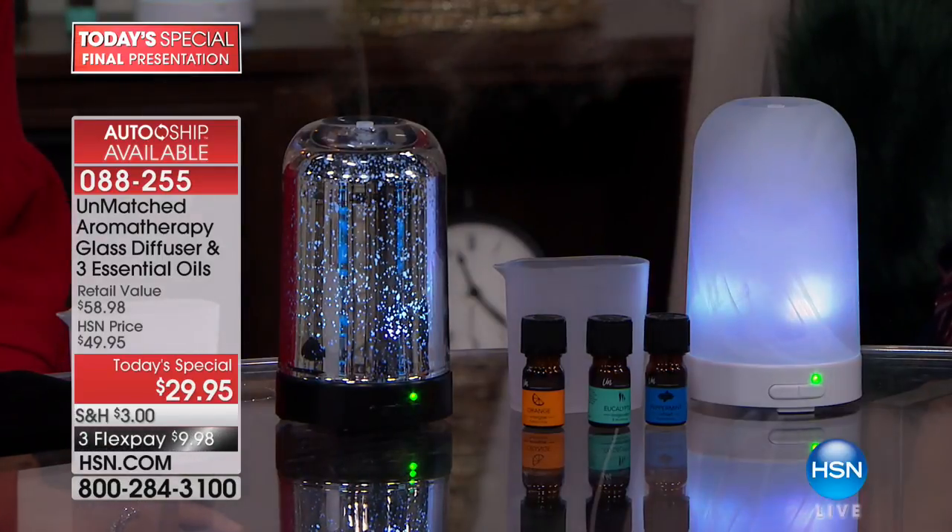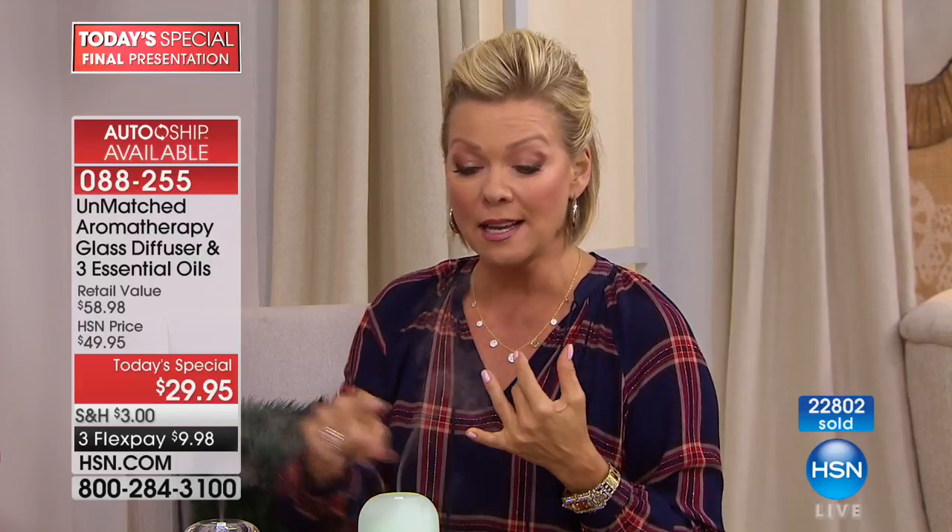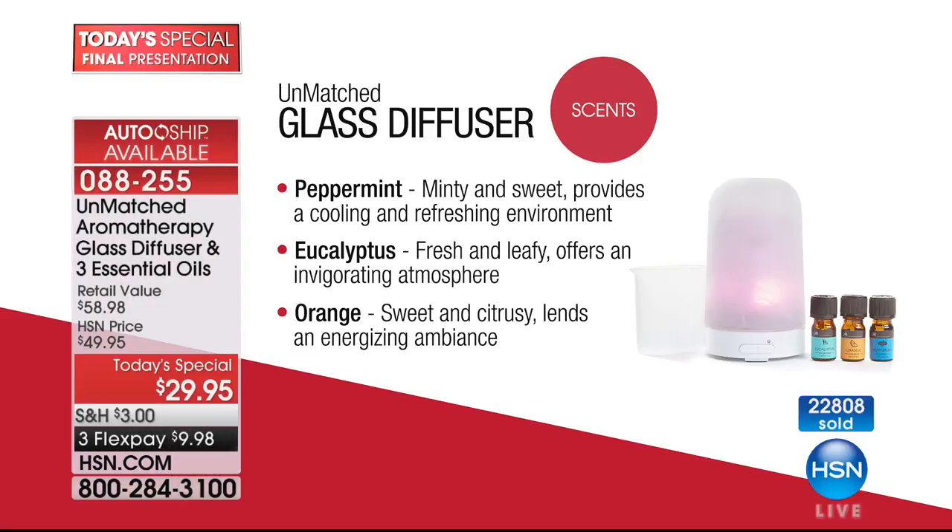I love candles, but they're stressful and super expensive — you freak out thinking you left one burning, then realize you wasted it for seven hours. With this, there's no flame and no chemicals. These essential oils are natural and pure, so you feel good about the fragrance they're emitting into the air. They really serve a double purpose.